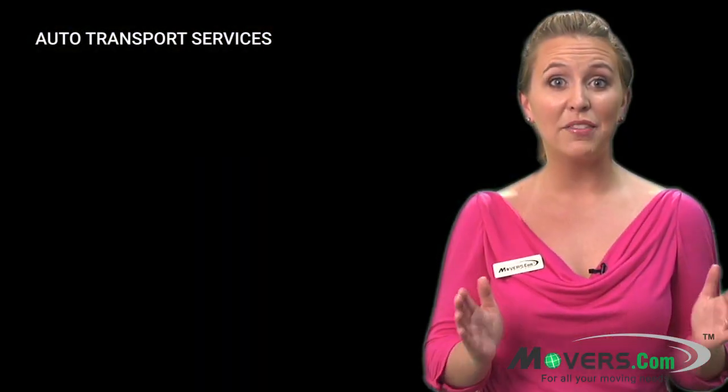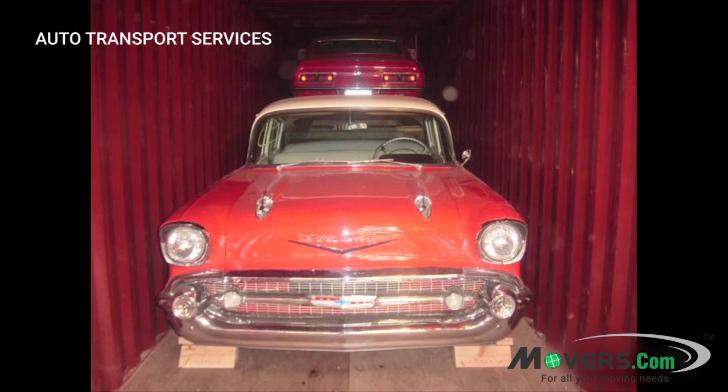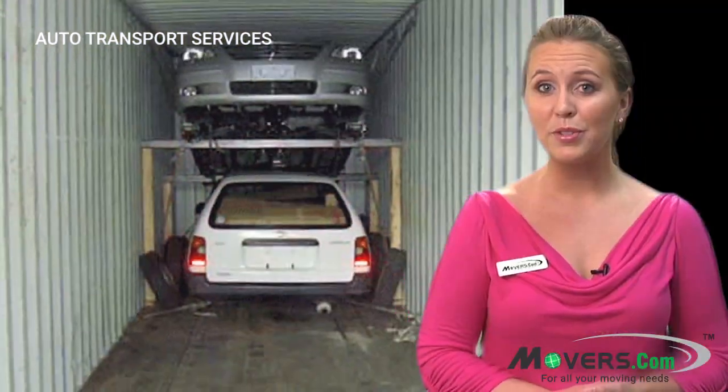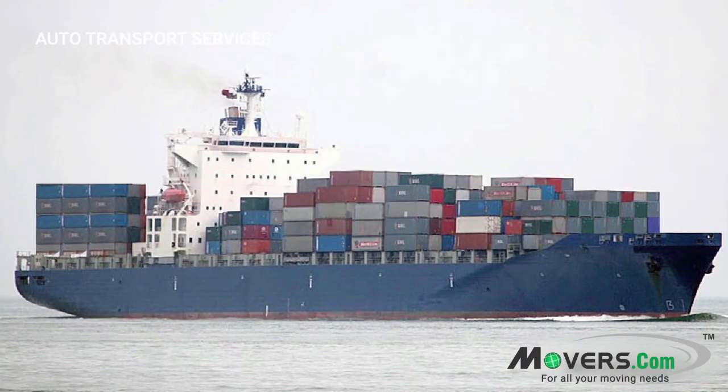If you want your auto to be even more protected, you can choose container service. Inside the container, the auto will be secured to wooden blocks and strapped in place to keep it from moving. With this option, your auto will be stored in an individual shipping container and loaded onto the ship.